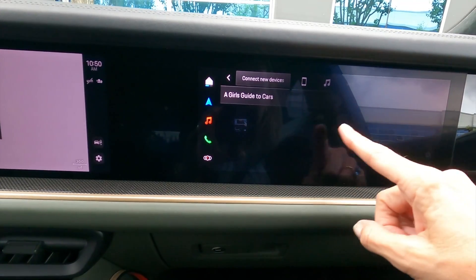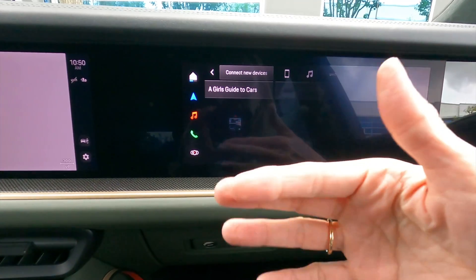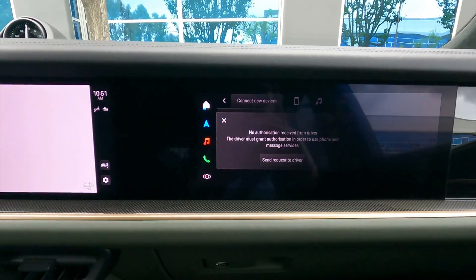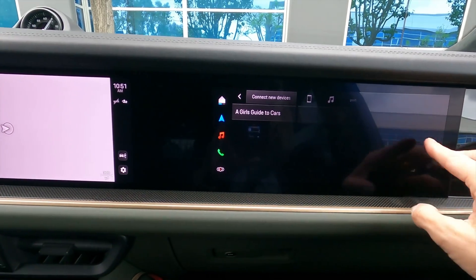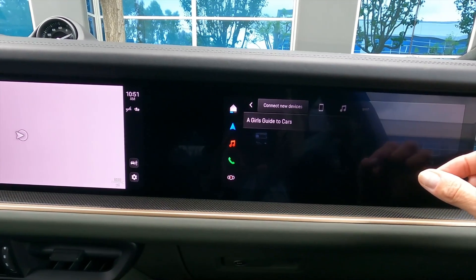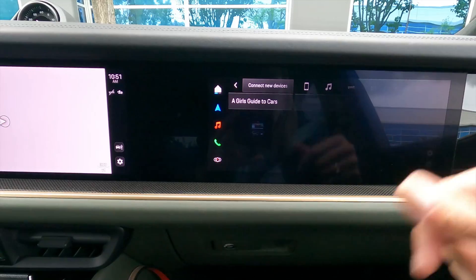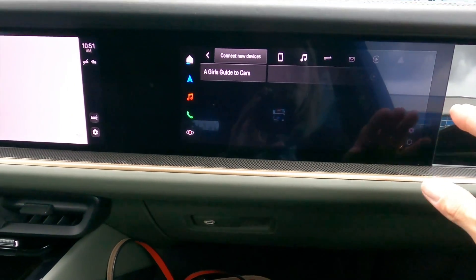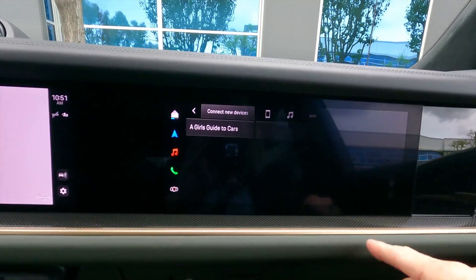You can sit there and add things for the driver. If the driver says find the closest Starbucks and you don't want to use the voice command, you can find it. You'll also be able to stream video to the screen — you can catch up on your favorite shows. The driver can only listen because she will not be able to see the screen from the driver's seat.